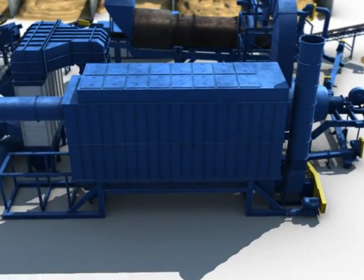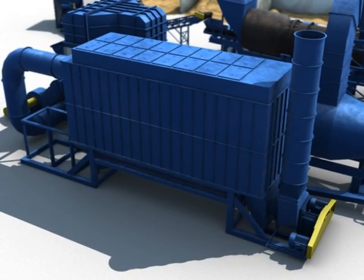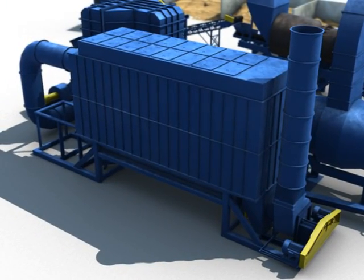The exiting air stream is monitored for carbon monoxide, particulate matter, temperature, and visible emissions.